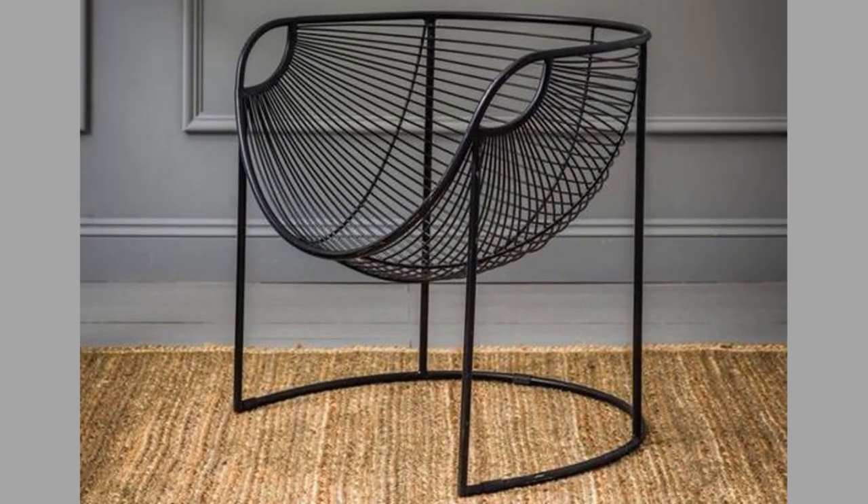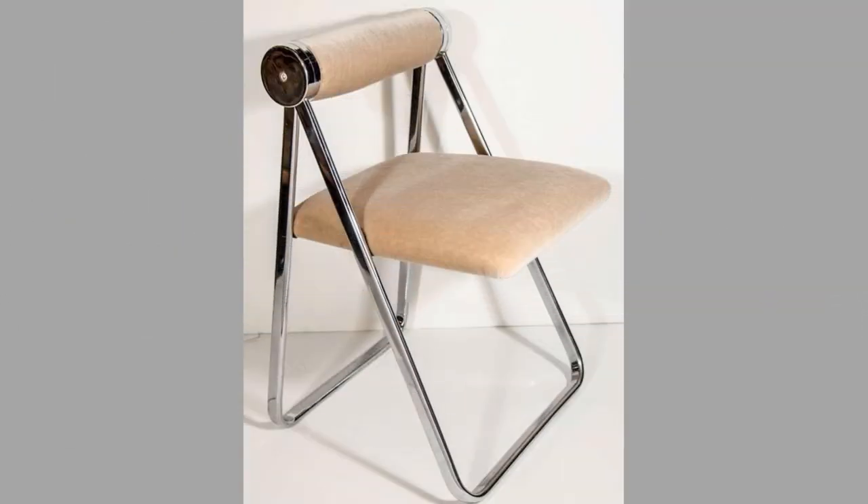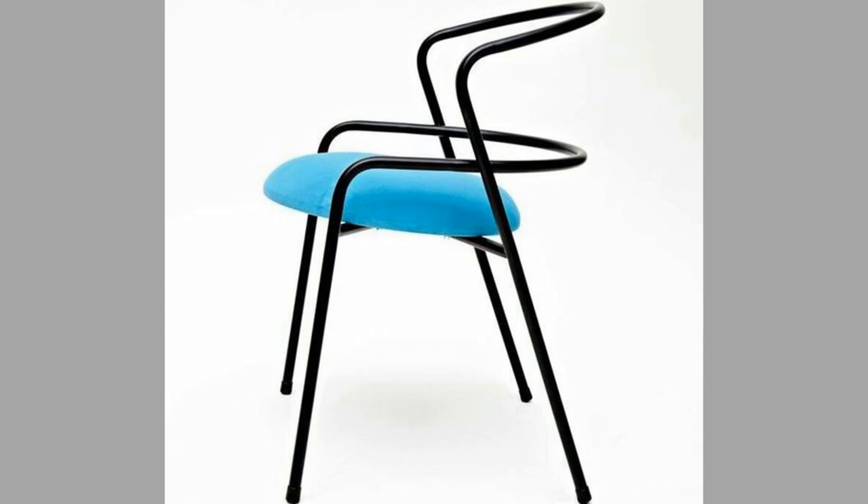One of these raw materials is metal. One furniture type where we can use metal to create contemporary and comfortable pieces is the chair. Chairs come in different sizes, shapes, and styles.